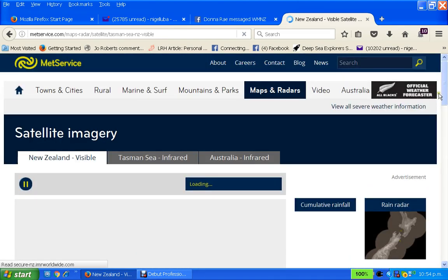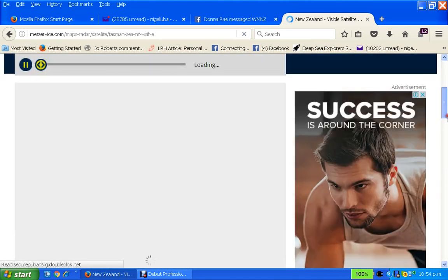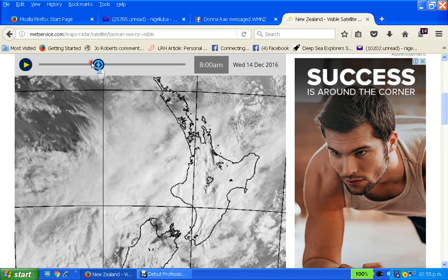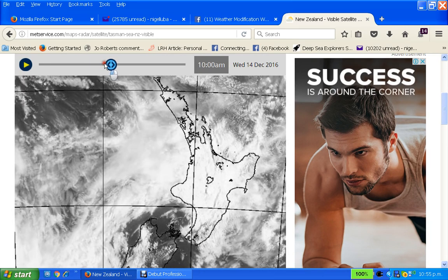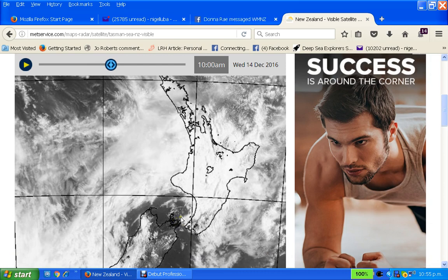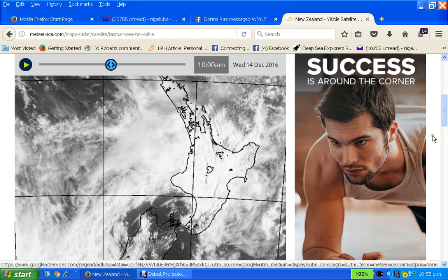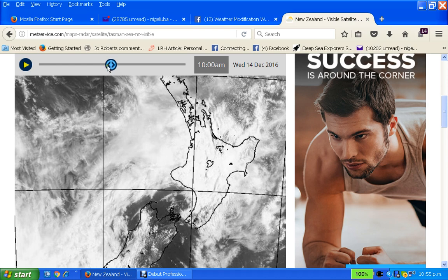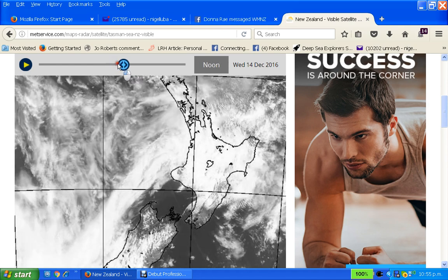Let's go over to the visual satellite image. Now I saw quite a bit on here when I looked before. So what I'm pointing out really is the most obvious bits, but there's something here, just a bit going on there. And we could actually take that line right down there and right across there as being quite a possible for geoengineering. That whole area is being worked over there.